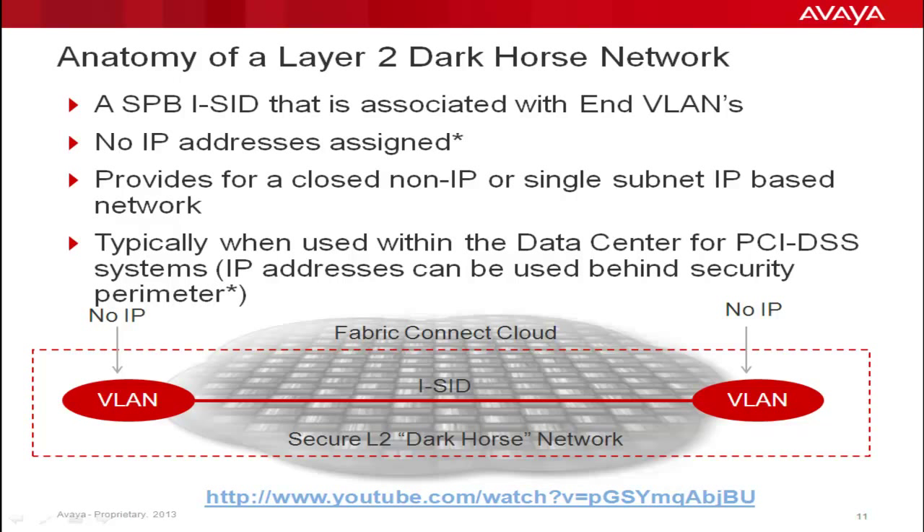As a result, a Layer 2 Dark Horse can be used for secure data center usage where IP reachability is not necessarily desirable. A comparable service in MPLS, known as Layer 2 VPLS, requires roughly 30 to 40 command lines of code to execute, whereas a Layer 2 Dark Horse network in Fabric Connect is, in essence, one simple command.